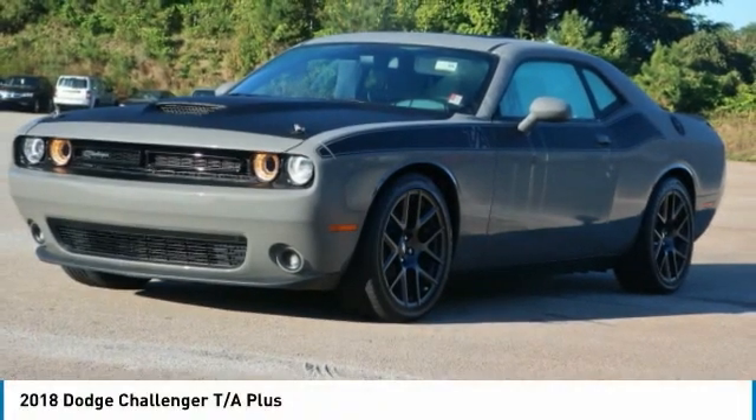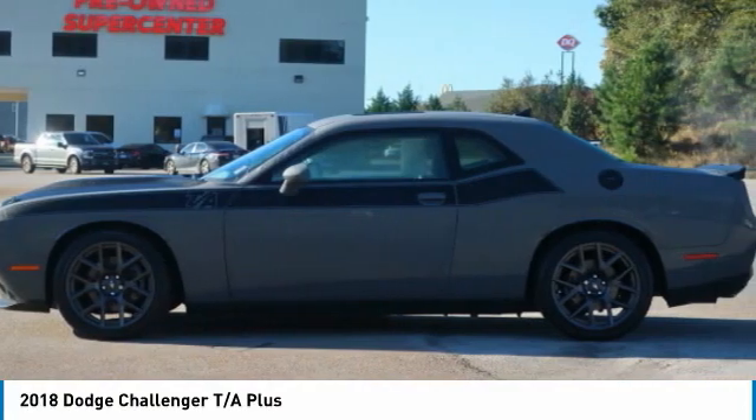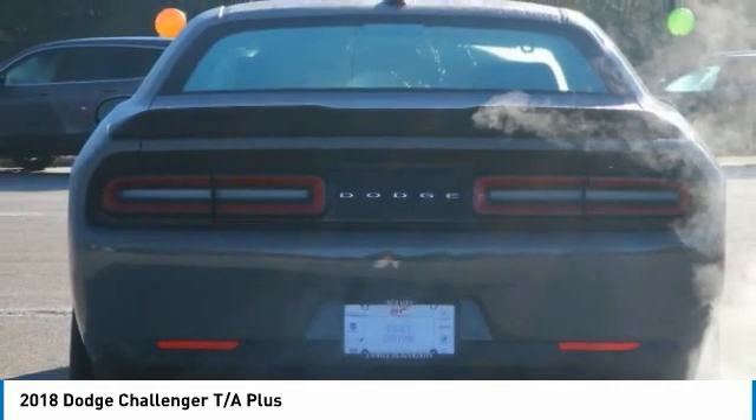2018 Challenger. Rated most appealing midsize sports car by J.D. Power & Associates, the Dodge Challenger delivers on style and performance. It's powerful, practical, and efficient.